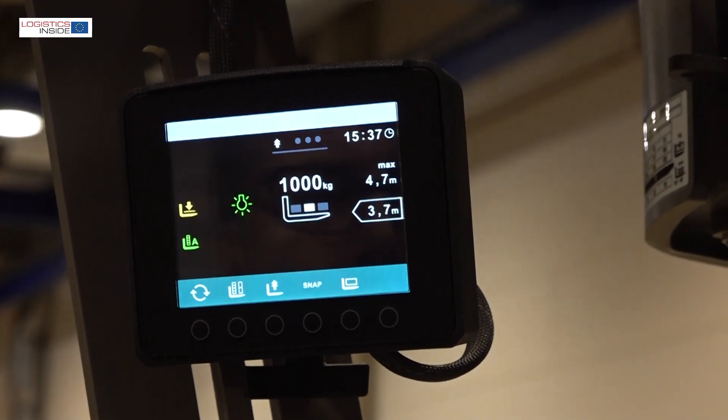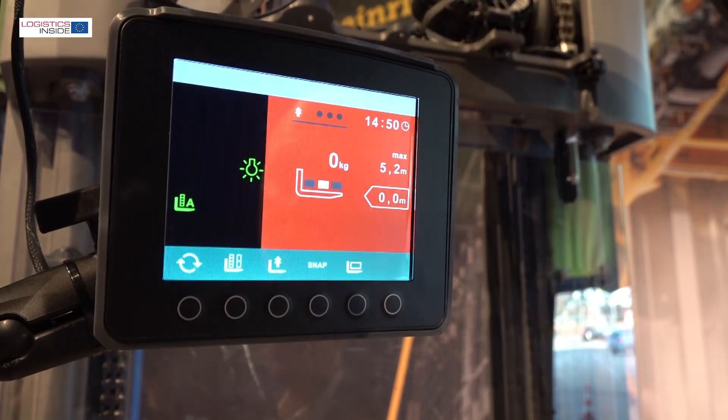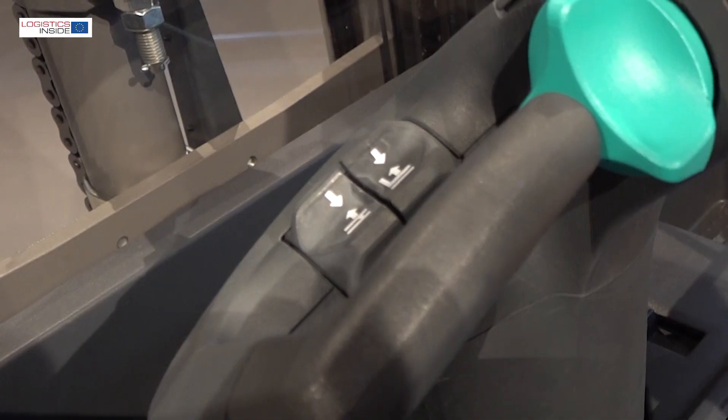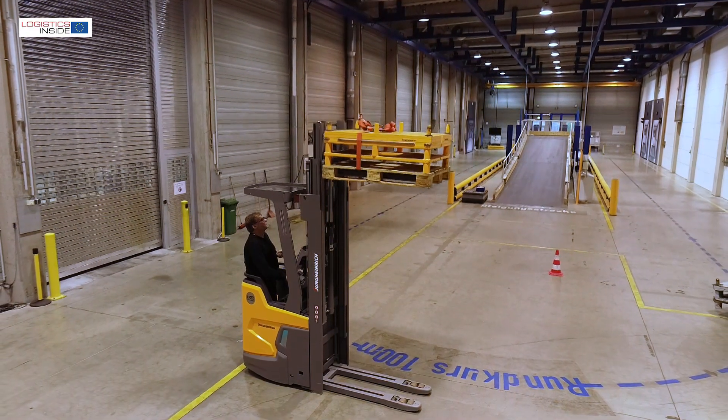As soon as the system detects an unsafe situation, the display shows a warning. Also a signal sounds and the tiller frame vibrates. The lifting speed is limited or, if desired, stopped.